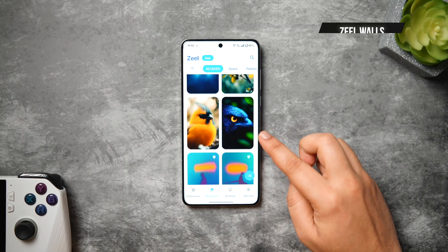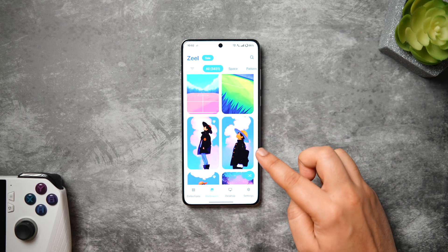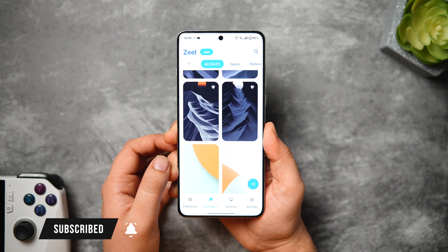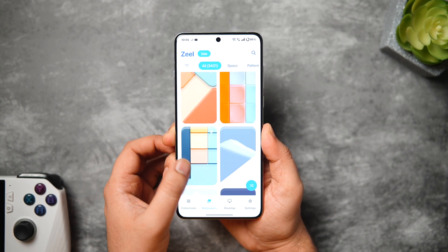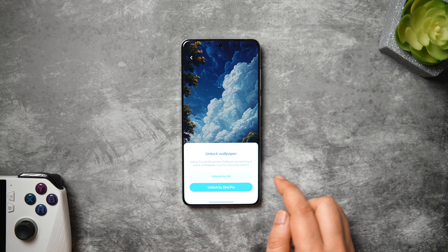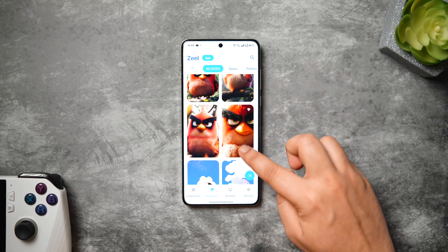Next up, we have the wallpaper app for this month and it's called ZealWalls. This app offers a huge collection of high-quality, 4K, all-exclusive wallpapers that you probably won't find anywhere else. Once you open up the app, you are greeted with a clean and user-friendly interface where it shows all the latest and popular wallpapers on the first page. If you like any of these wallpapers, simply tap on it to download or apply it directly onto your home screen. In order to unlock some of the premium collection, you need to get the pro version, or you can just watch an ad to get that wallpaper for completely free.